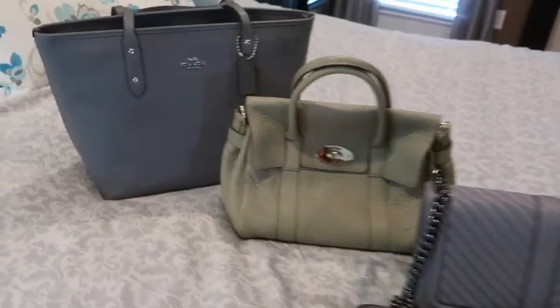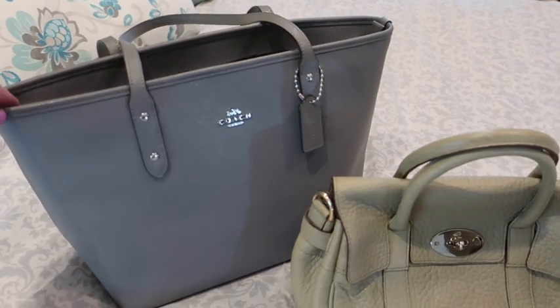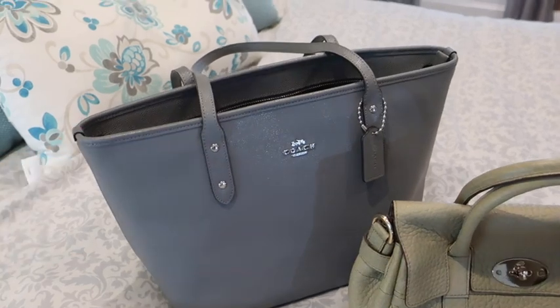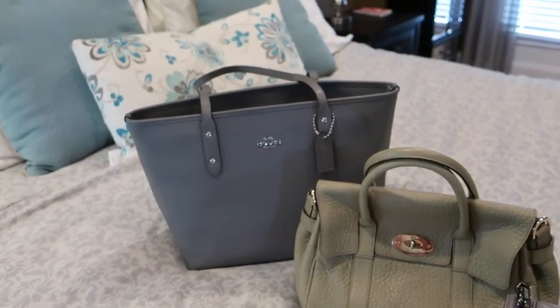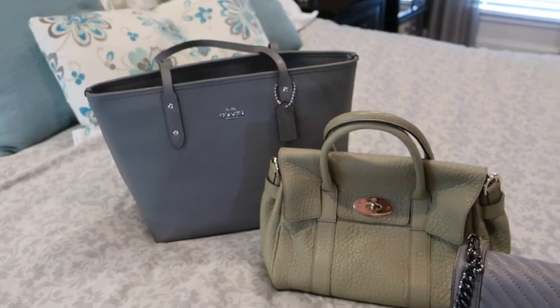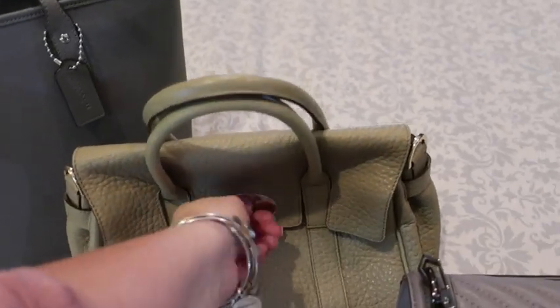I can't not mention some of my favorite handbags for fall. The one I'm currently loaded up in is this Coach tote — I got it from the Coach outlet just a few weeks ago. It has a zip on top, it's been really handy to carry things back and forth to work. It's called the City Tote and it comes in a number of colors, so I may even get another color.